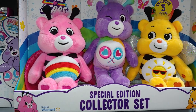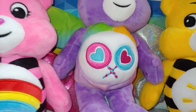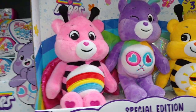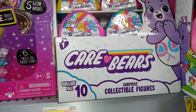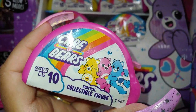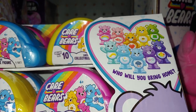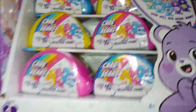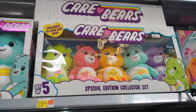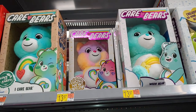Then they have the special edition collector set with all three exclusive Care Bears. One has the rainbow and lollipops — I love that one — and then the bumblebee with the sunshine, for $24.97. And then they have the Care Bears Collectible Wuffy bears, series one — collect all ten. They're $29.97 each, and also $28.44 for a set of five. Individual ones are $13.97.